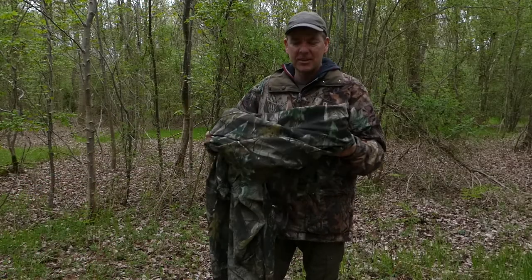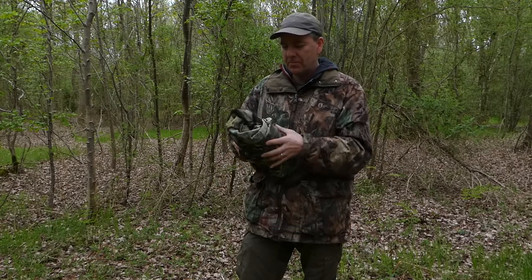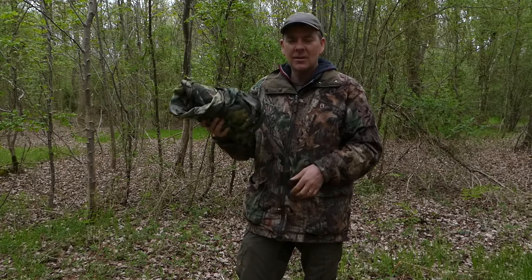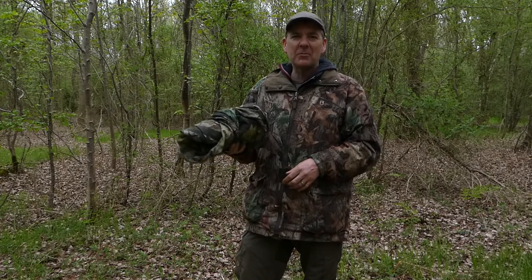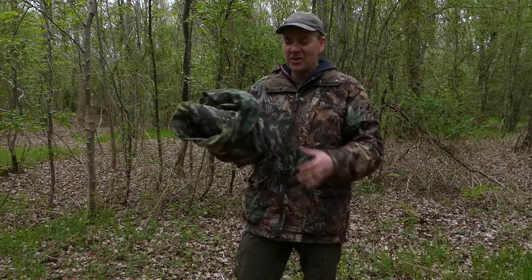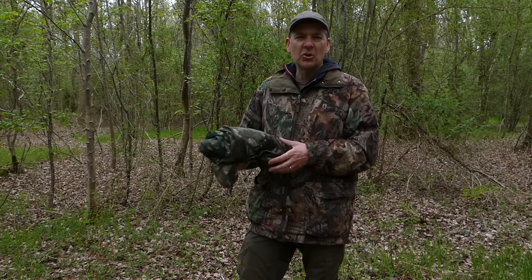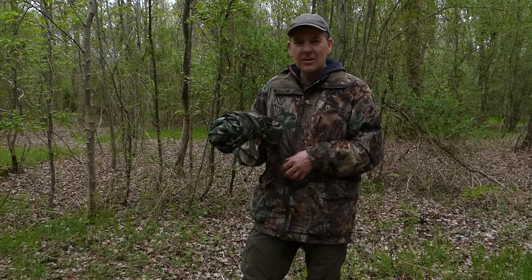Nice and lightweight, folds up small, gets in your bag. You might look daft if people catch you, but the thing is with this, you shouldn't see it should you. I'm going to have another walk around the woods, see what I can see. Hopefully see some more deer, film the wildlife. It's all about exploring.